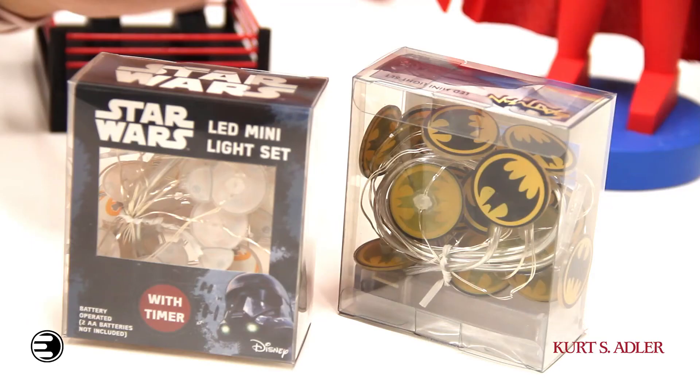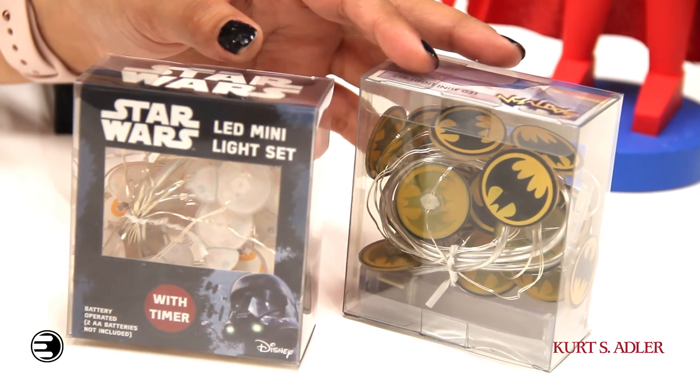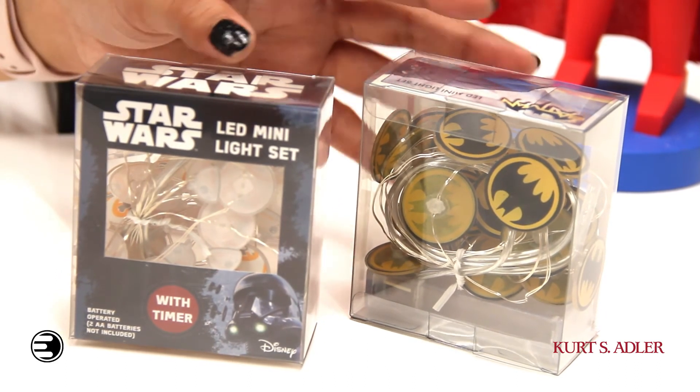You can't have a proper holiday without lights, and we've got you covered with these awesome LED lights. Whether you're a Batman fan or a Star Wars fan, your holiday will be lit with these fun fairy lights. They're timed so you can rest assured that your energy won't deplete, but the fun will always stay.